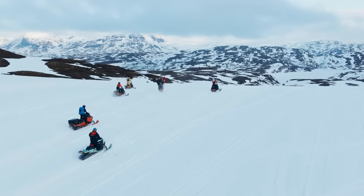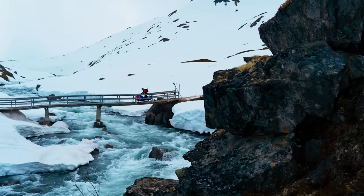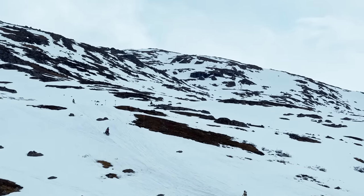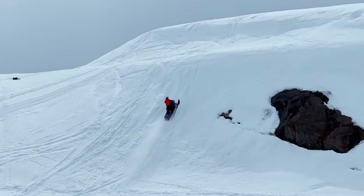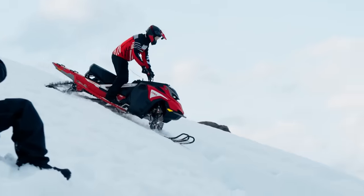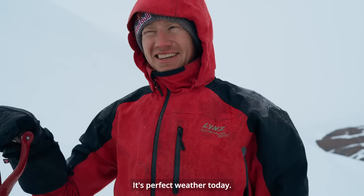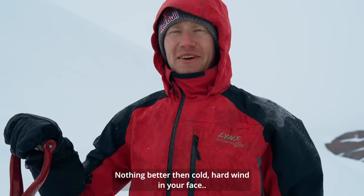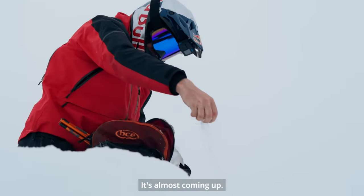We saw one opportunity in the forecast for some sun in the afternoon, so we went out — still snowy, stormy, and kind of shitty weather — but we went up into the mountains just in case. I found a spot I liked and started preparing it, while some of the boys went to ride and have fun. Everyone just wanted to burn some gas. Perfect weather today — nothing better than cold hard wind in your face, and snow and rain almost coming up.